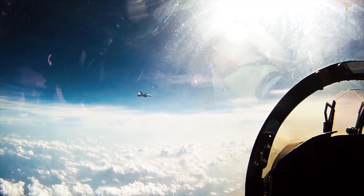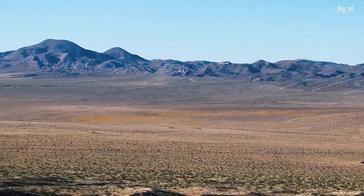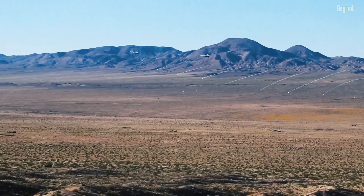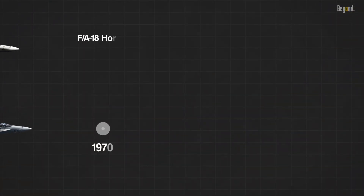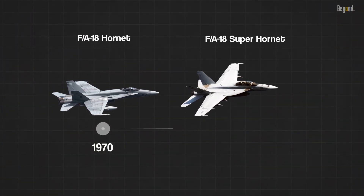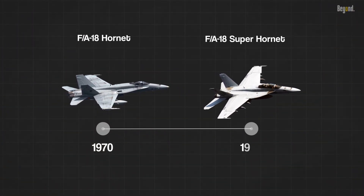It quickly gained a reputation as a formidable force, with its sleek design and multi-role capabilities captivating the world. However, its evolutionary successor, the Super Hornet, unleashed a new era of aerial dominance in the late 1990s.